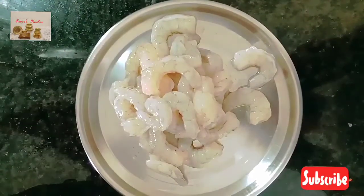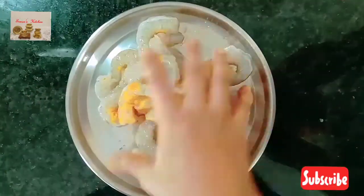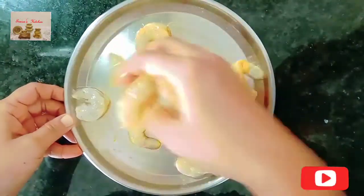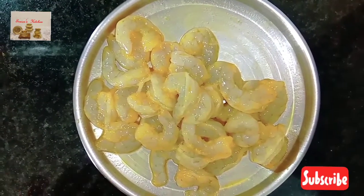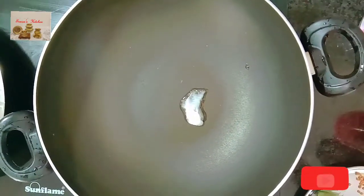Add one teaspoon salt and one teaspoon turmeric powder, mix well and keep it aside for 10 to 15 minutes. After 10 minutes, heat a kadai and add one teaspoon coconut oil.